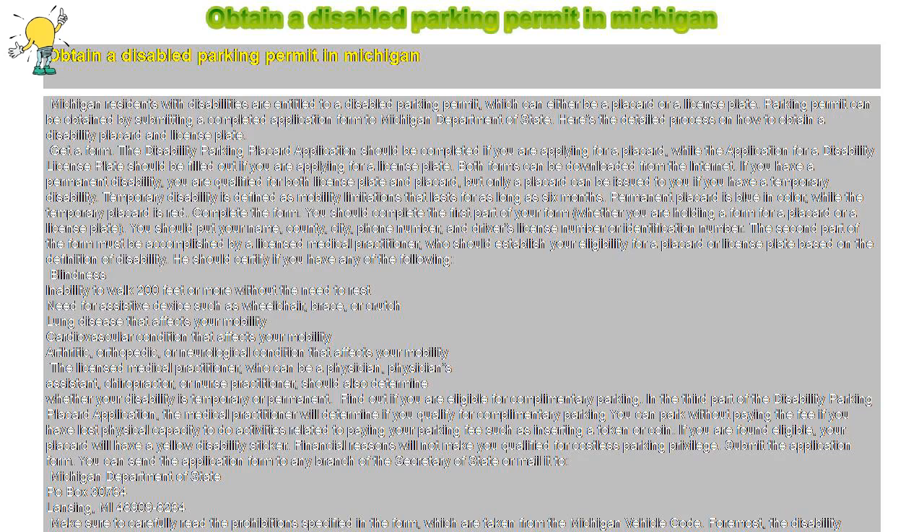Michigan residents with disabilities are entitled to a disabled parking permit, which can either be a placard or a license plate. A parking permit can be obtained by submitting a completed application form to the Michigan Department of State. Here is the detailed process on how to obtain a disability placard or license plate.